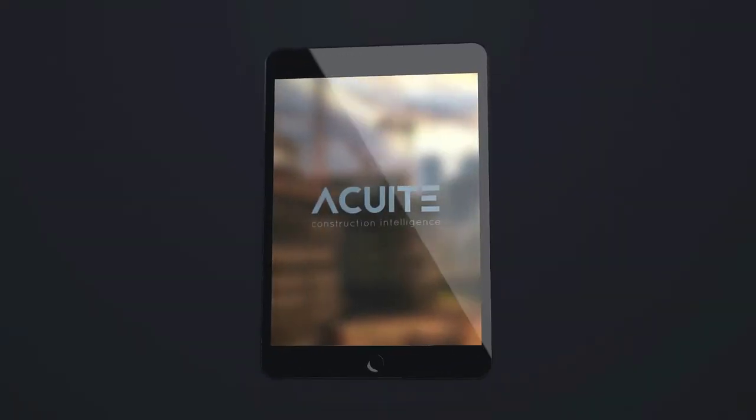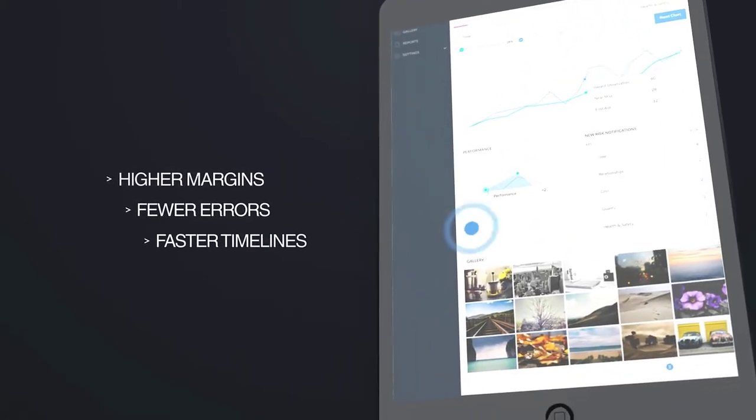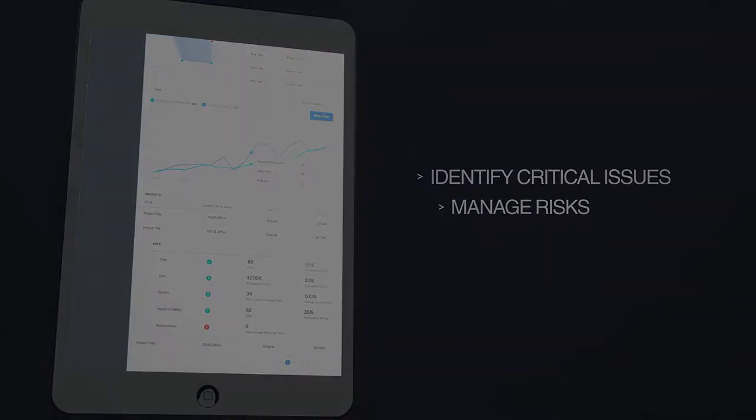That's why we created Acute, construction intelligence software. Acute brings you higher margins, fewer errors and faster timelines on all your projects by identifying critical issues early and giving your team the ability to manage risk instead of fighting fires.